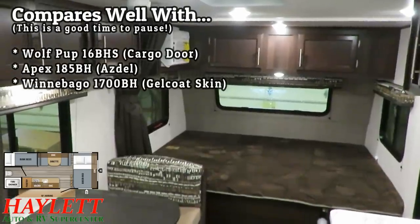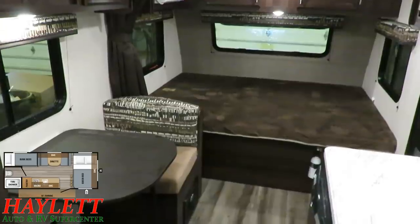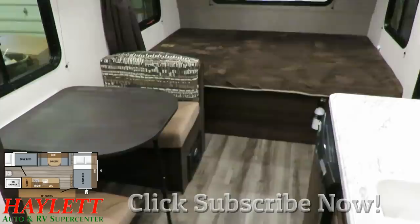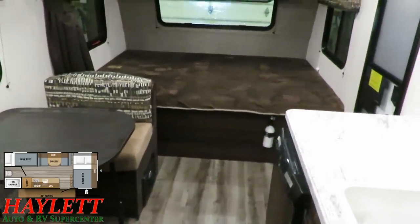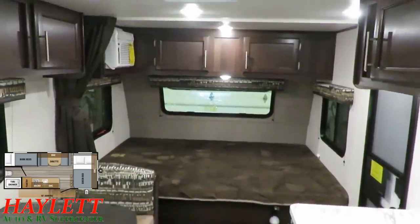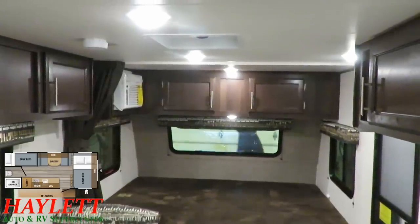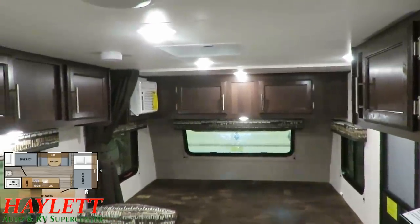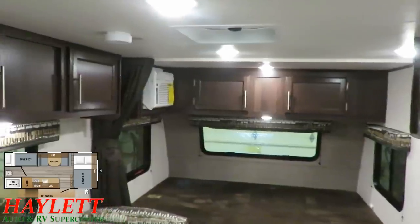This layout overall is extremely popular in the RV industry. We have layouts like this in the Cherokee Wolf Pup, from Winnebago, from Passport, Apex — all kinds of brands build layouts like this. But just because the layouts are similar doesn't mean two RVs are really even remotely comparable. They all do little things differently, and that's what I want to zero in on in this video — the tiny differences between them.